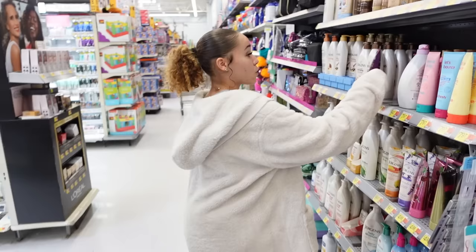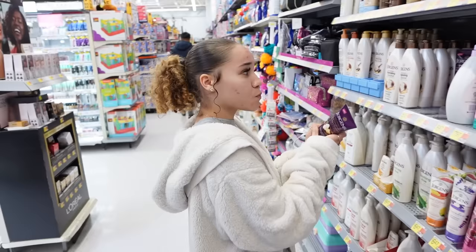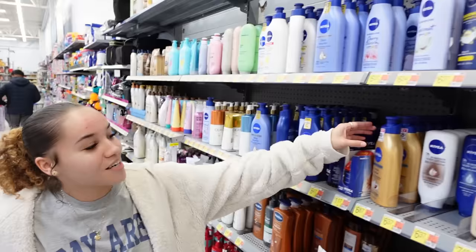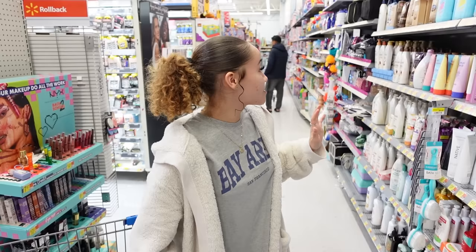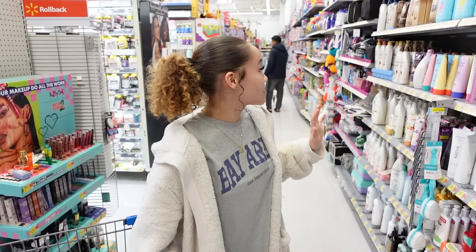Jergens has a new deep conditioning butter blend. I'm about to start grabbing all the lotions! They don't have the Nivea cocoa butter in the old packaging — they changed it to gold. This Nivea cocoa butter lotion smells amazing, it's extremely moisturizing and hydrating so I'm going to grab this. I love how that smells on my skin. I'm not going to buy the Jergens one because I already have four lotions — that's too much.